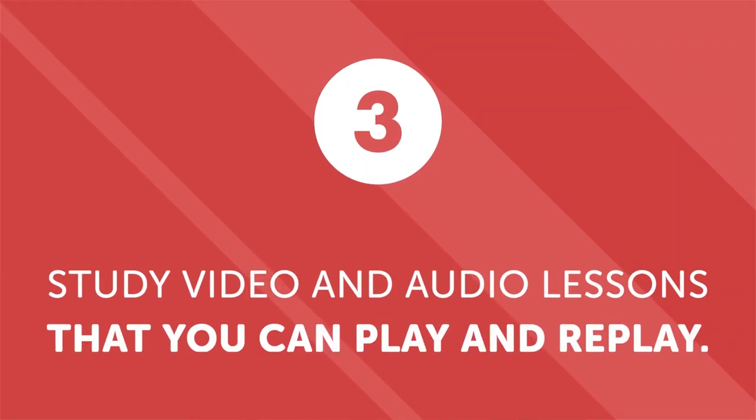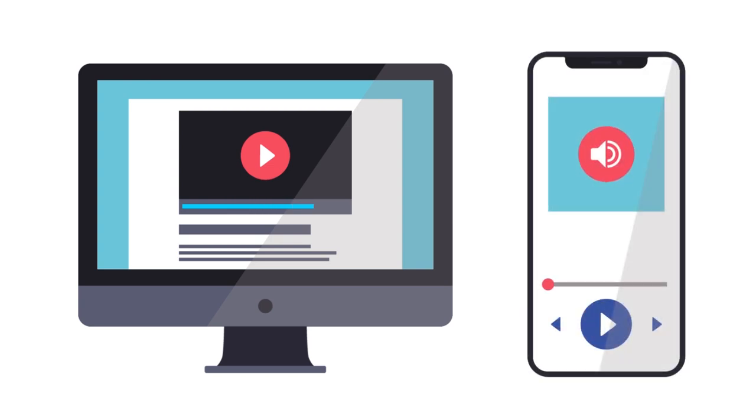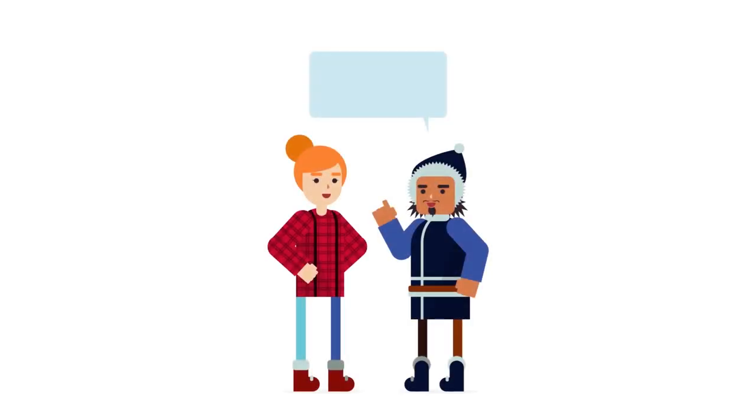Third, study video or audio lessons that you can play and replay again and again. If you want to know how to carry on a conversation, you need exposure to native speakers. Studying video or audio lessons is ideal because they provide contextualized learning in your native language, and you can play them again and again until you achieve mastery. Our instructors have created more than 2,500 video and audio lessons that you can play over and over. They don't just teach you vocabulary and grammar — they are designed to help you learn to speak and teach you practical everyday topics like shopping, ordering, and more.